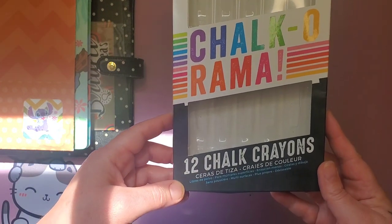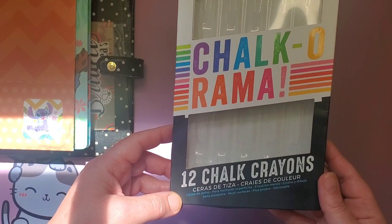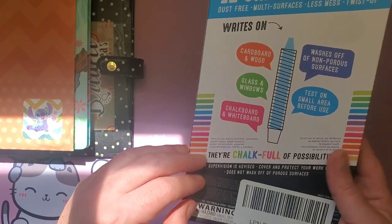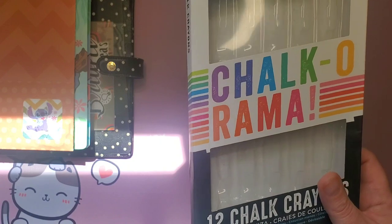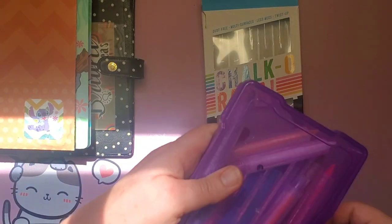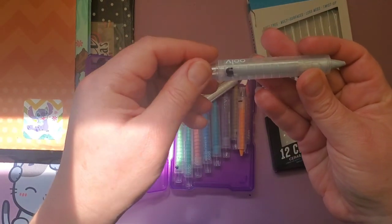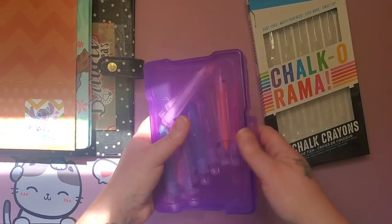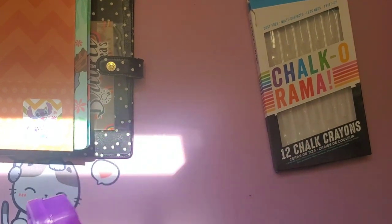I also bought the Ooly Chalkorama chalk crayons — it's O-O-L-Y. They have their own website with tons of things, very kid-oriented, but they have some neat products. These are the chalk crayons. They look like twist-up gel crayons, unlabeled, so I've just added numbers to them to keep track. They're in one of these boxes that goes on my shelf.